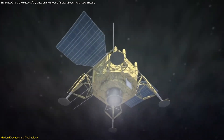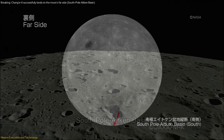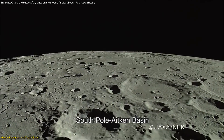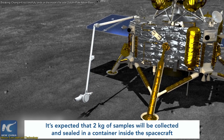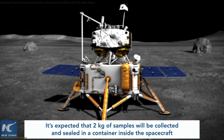The challenges faced by the Chang'e mission are significant. Landing on the moon's far side requires precise navigation and timing, and collecting samples in a limited timeframe adds an additional layer of complexity. However, these challenges are met with innovative solutions and robust engineering, demonstrating China's ability to conduct high-stakes space missions.